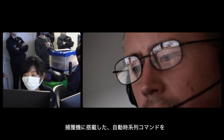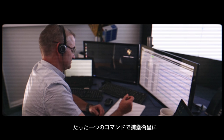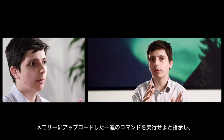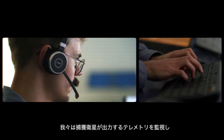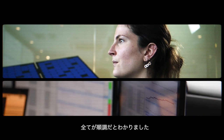We managed to trigger an automated time sequence on board of the servicer — just a single command to tell the servicer: execute this sequence of commands that we uploaded on board of your memory. And we managed to see this all using the telemetry provided by the servicer, so we knew that everything was fine after that.